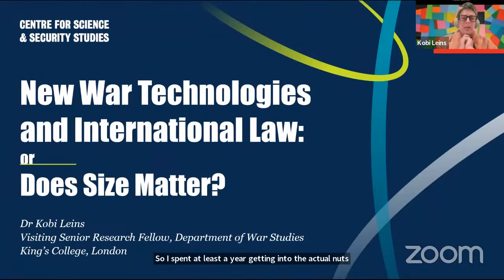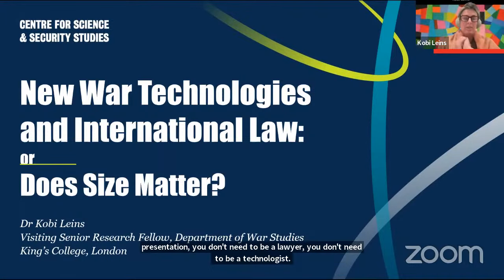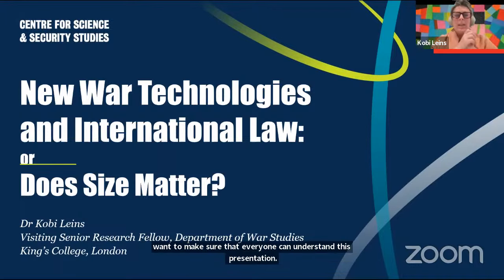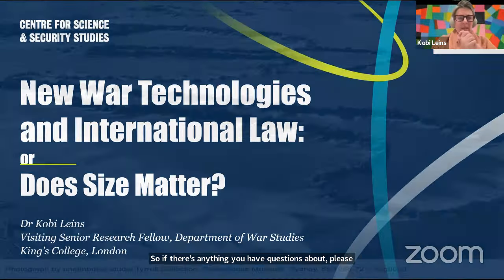Full disclaimer: I'm not actually a scientist by training. I spent at least a year getting into the actual nuts and bolts. But for the purposes of this presentation, you don't need to be a lawyer or a technologist, because I really want to make sure that everyone can understand. So if there's anything you have questions about, please ask along the way.